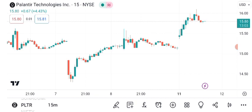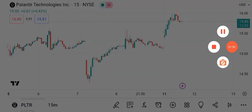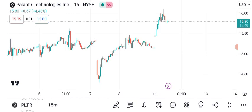Moving averages provide additional guidance. The 50-day and 200-day moving averages reflect short-term and long-term trends. A golden cross, where the 50-day crosses above the 200-day, is generally viewed as a bullish signal.